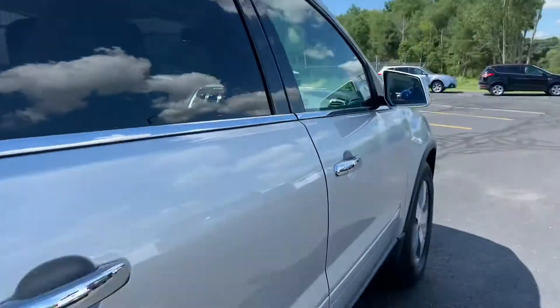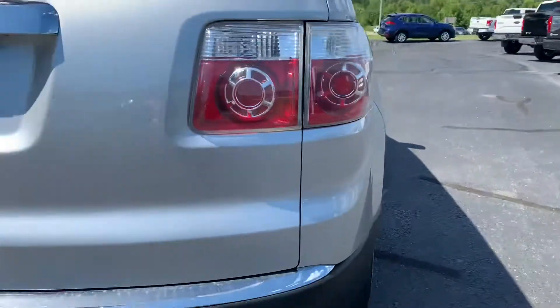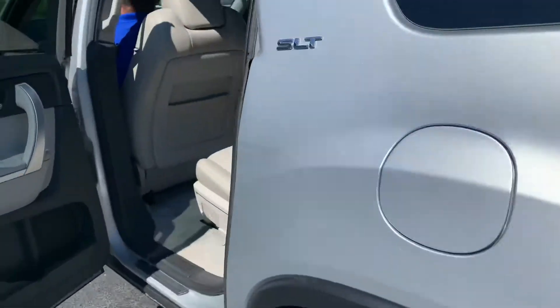It's beautiful — not a scratch, not a ding down this whole side. New brakes, new tires. Front-wheel-drive Acadia.